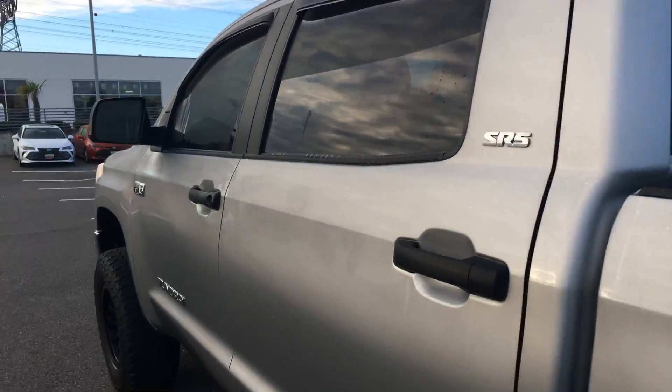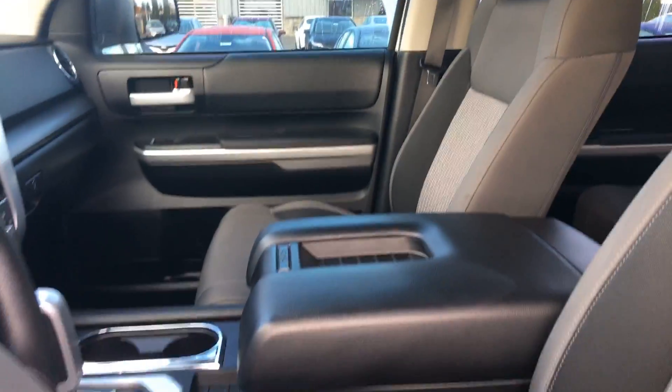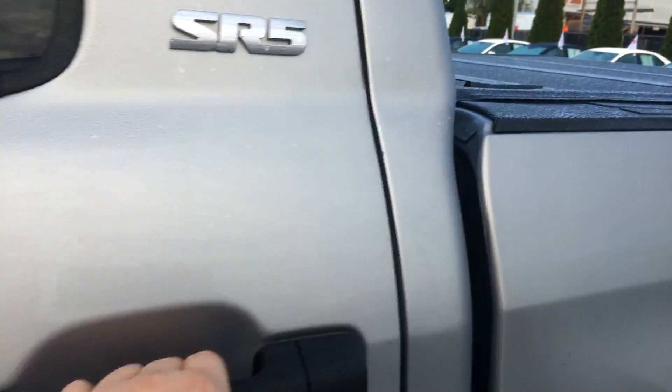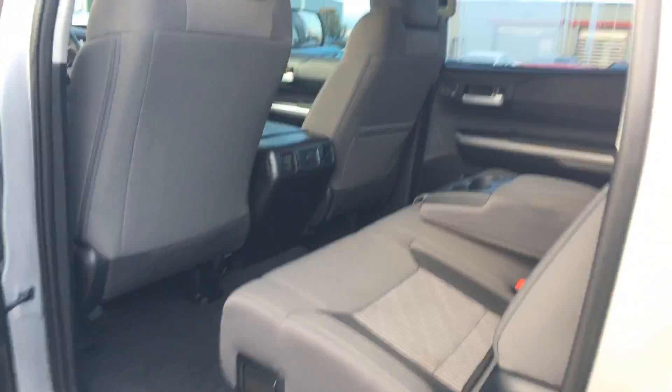Let me open up the door here and let you see the interior — really clean truck. Got navigation from the factory, great bucket seats that are really in good condition, power driver seat, and this huge back seat area. That whole back window actually does go down, so it gives you a great wind tunnel in it.